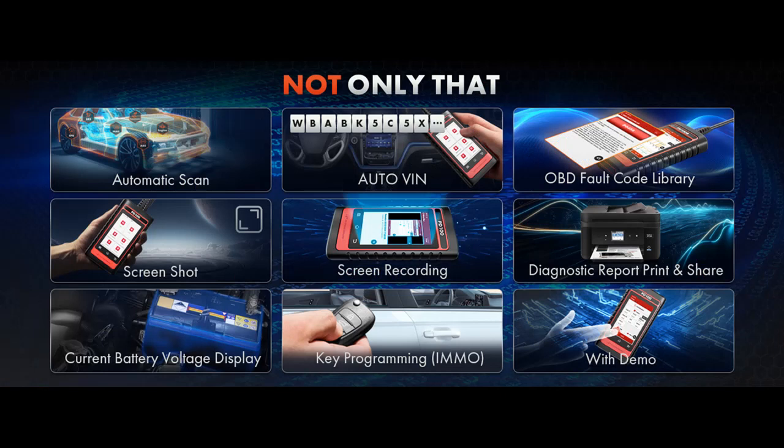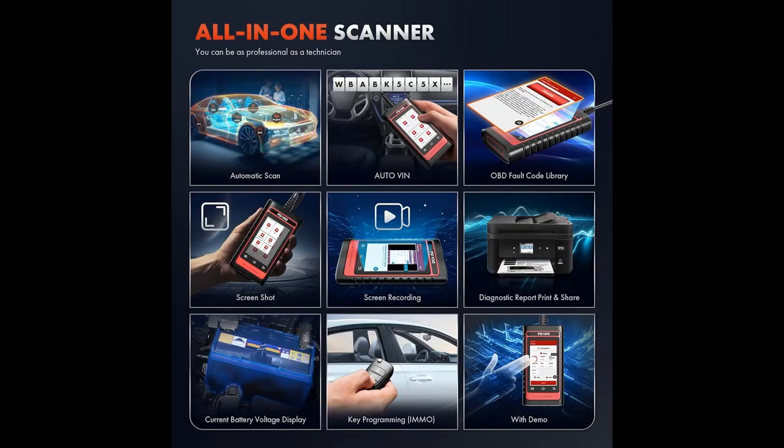Plus, its plug-and-play functionality and one-click scanning make complex diagnostics simple and straightforward, ensuring hassle-free operation for users of all levels.